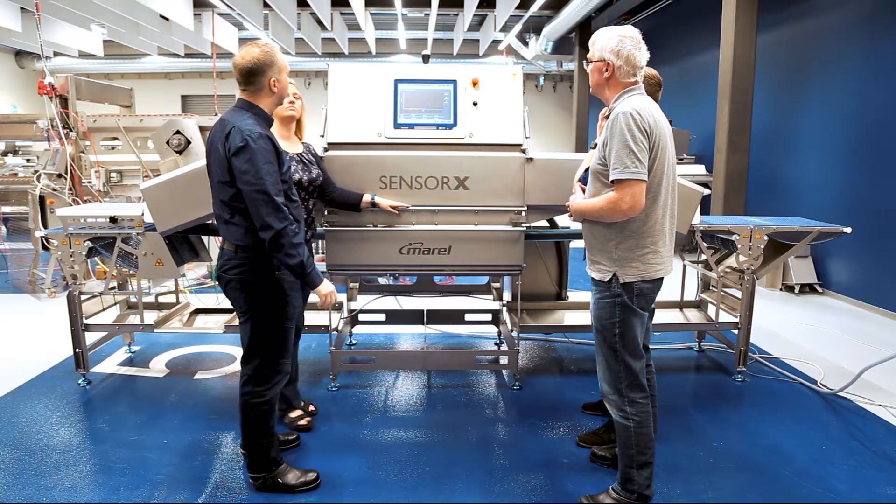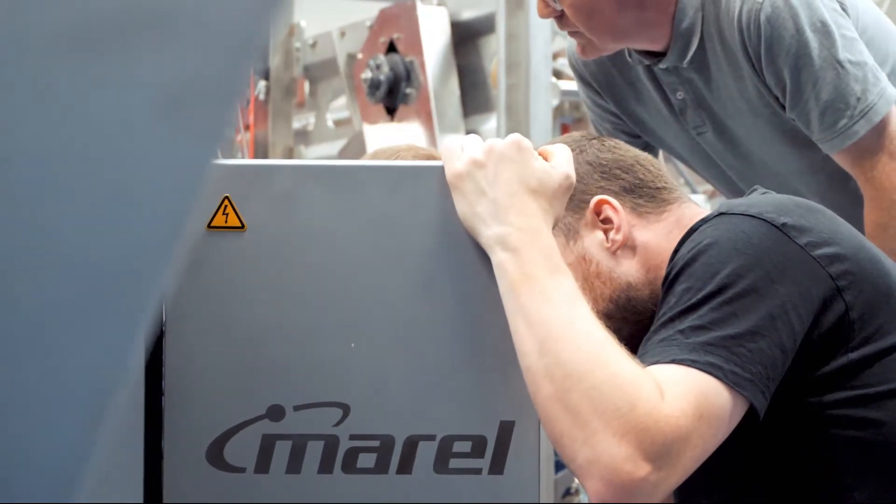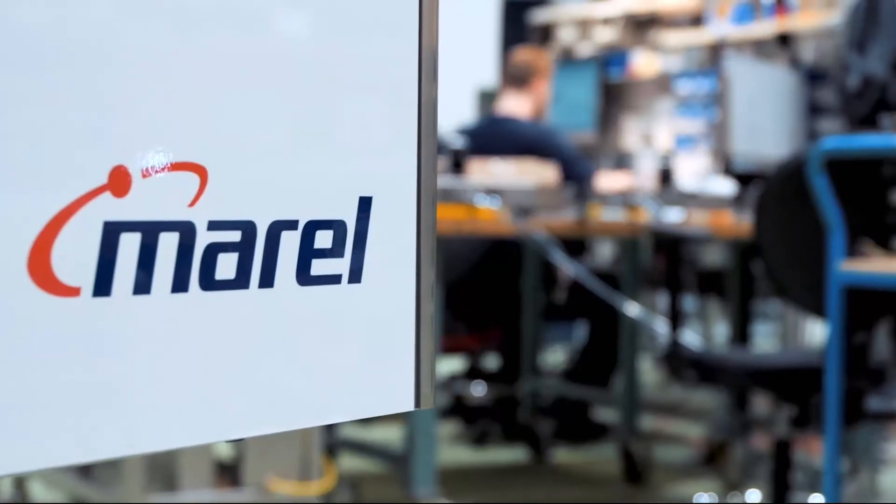The team behind the Sensorex has a great combination of really experienced people, as well as more freshly graduated people who come in with fresh ideas. That marriage of abilities is really great for developing and making a product better. Everybody feels proud of how well we have done, and I think that is first and foremost down to great teamwork, understanding each other.